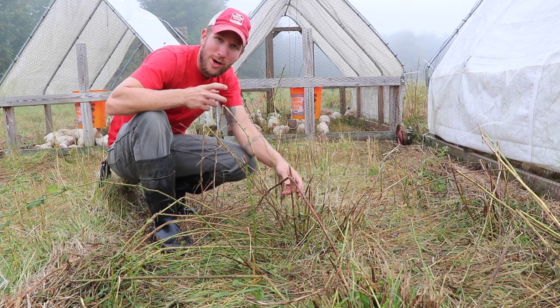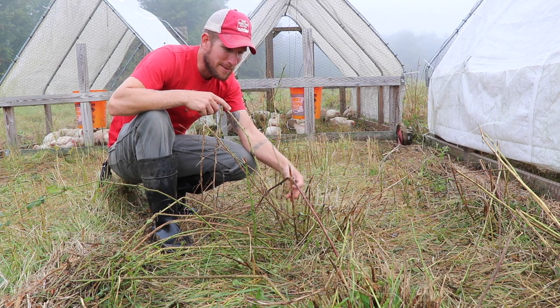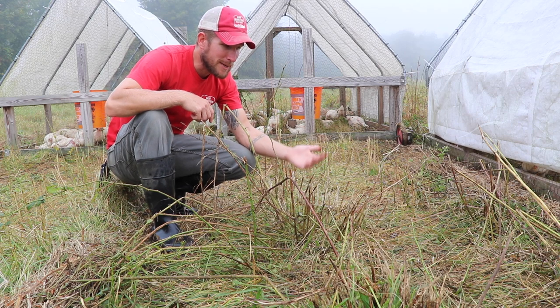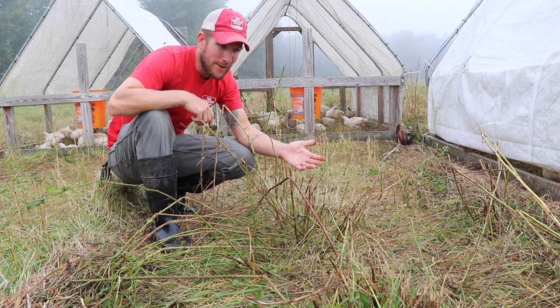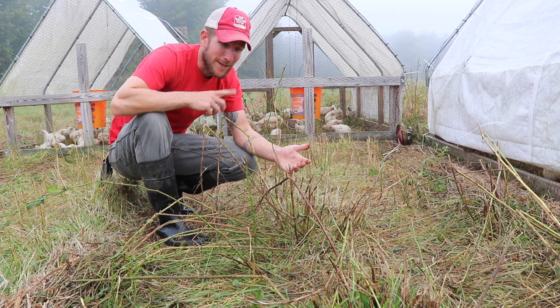It's just tougher to drag the chicken tractor over. This plant could put out broad leaves, but instead there are these woody stems and not a lot of leaves, which means less forage for the chickens, which means more feed that they're going to eat because they're eating less grass and pasture. It's just not good all around.